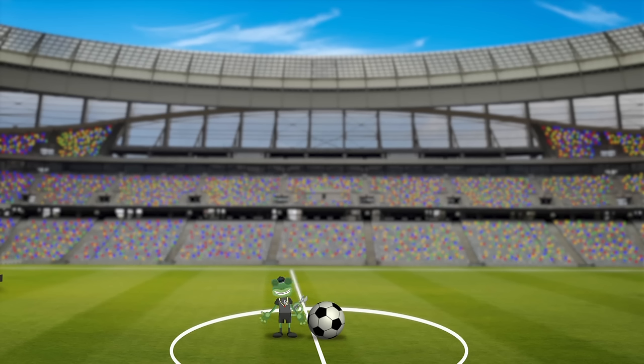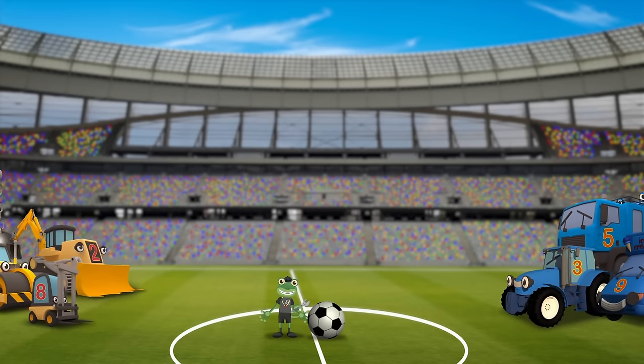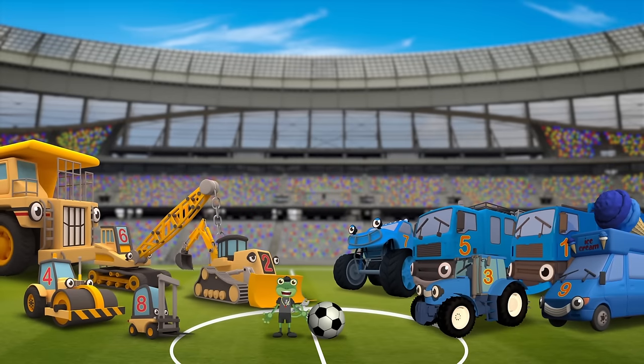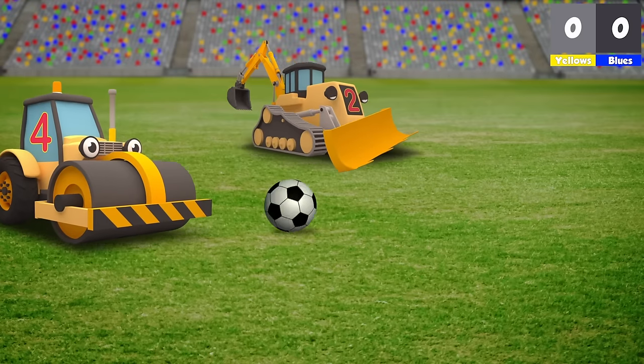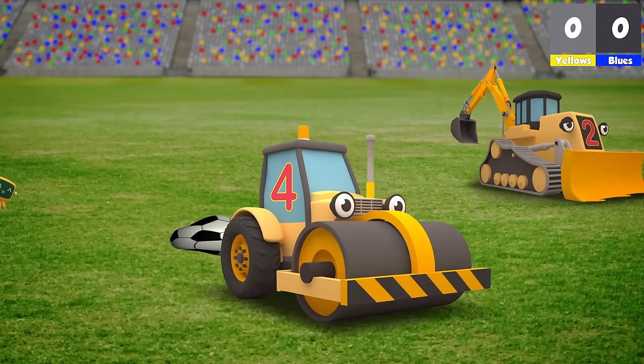Wow! The pitch looks fantastic! Well done Maisie! Well done Sid! I've got the football and here come the teams. Is everyone ready to begin? Three, two, one! The yellow team has the ball! Danny passes it to Rick! Oh no! Rick's flattened the ball! I hope the Mechanicals can pump it back up again! Well done Mechanicals! That's a yellow card for Rick! The blue team get the ball!